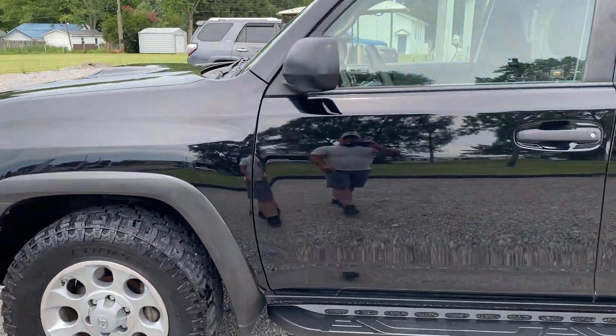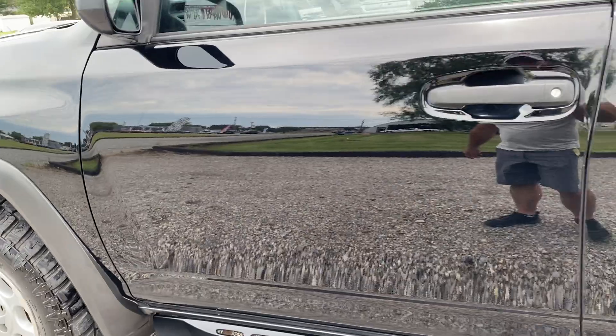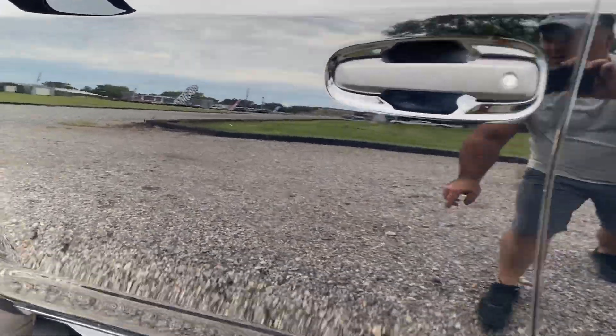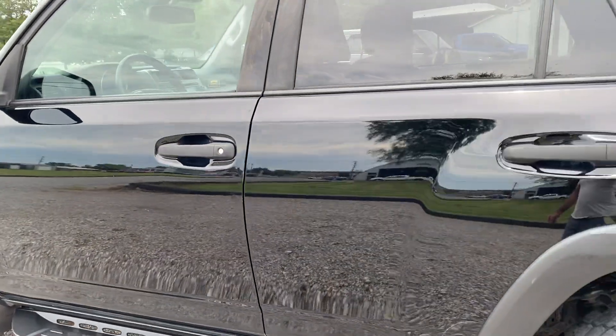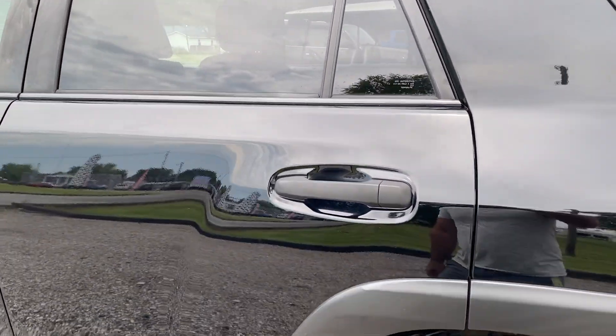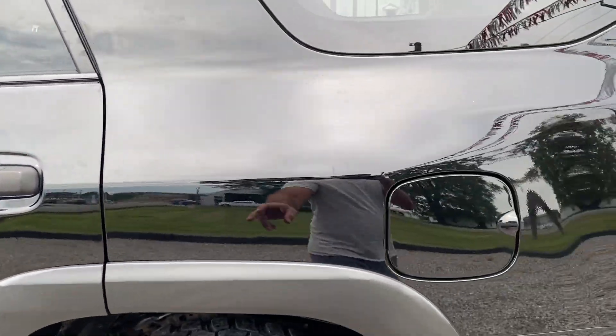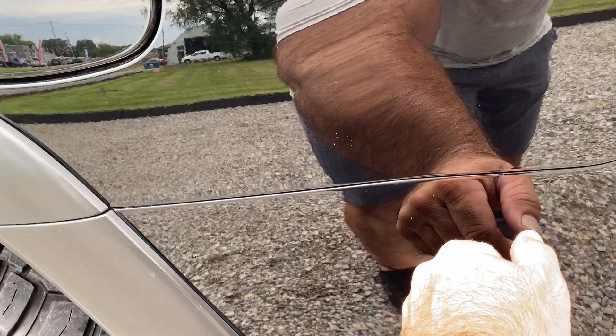Front fender's in good condition. Right back here we do have little bitty rock chips — very minor — on the driver's door. Maybe a little bitty scratch right here. Passenger's in good condition. Rear quarter — a little scratch right there.